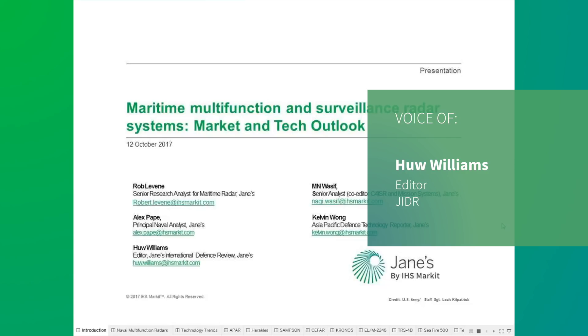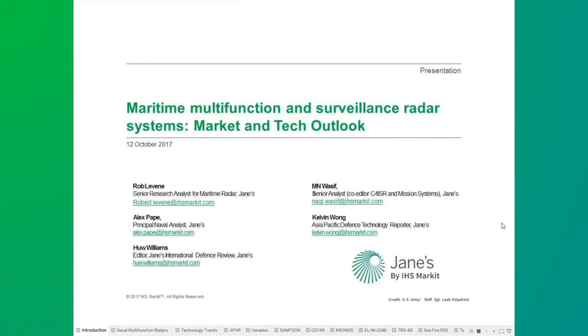Hello and welcome. My name is Hugh Williams and I'm the editor of Jane's International Defence Review. I have the pleasure and privilege to welcome you to today's online intelligence briefing, which is going to provide a market and technology outlook on maritime multifunction and surveillance radar.